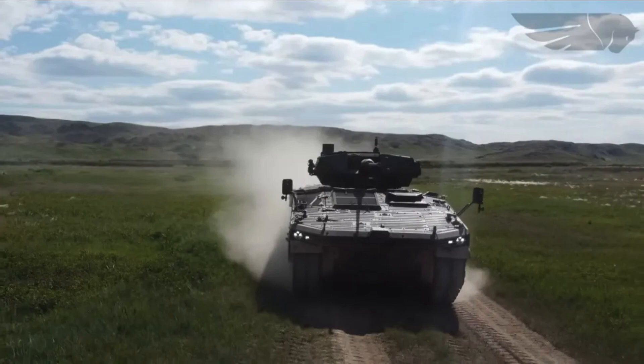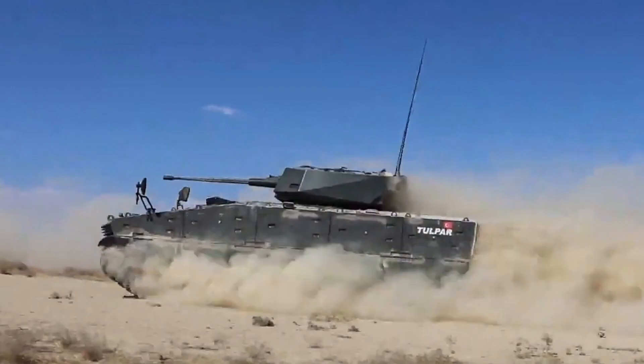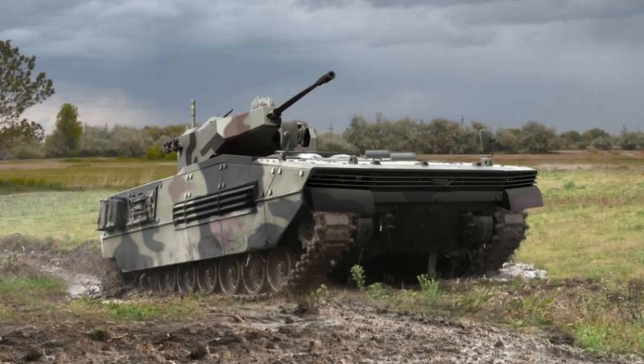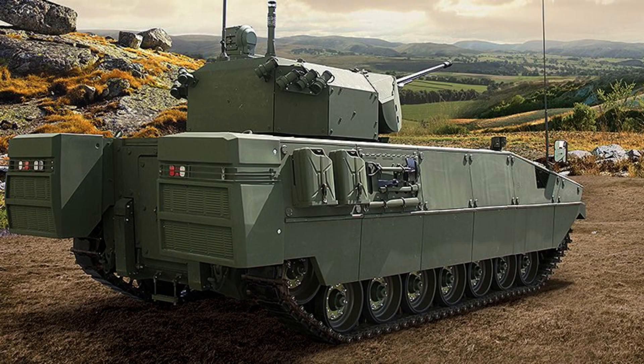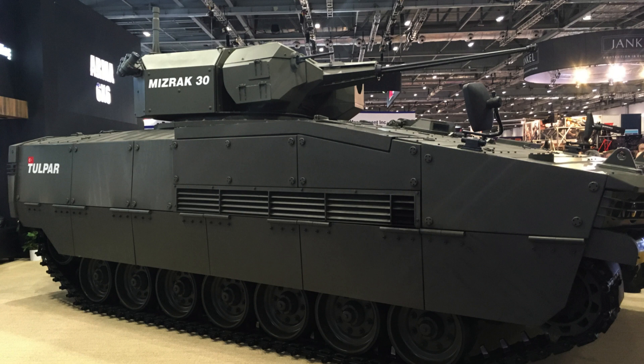The vehicle achieves STANAG Level 6 protection from the front. The Tulpar also plans to incorporate a hard-kill system in future variants, further enhancing its defensive capabilities. Additionally, the vehicle is fully nuclear, biological, and chemical warfare protected, ensuring the safety of the crew in hazardous environments.